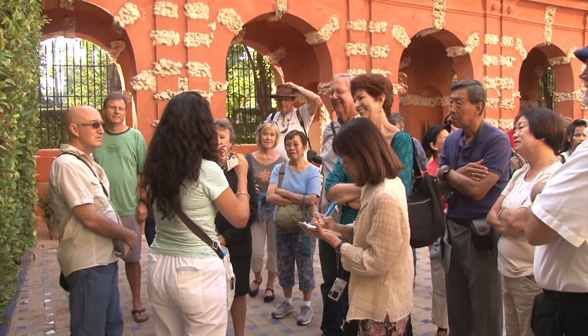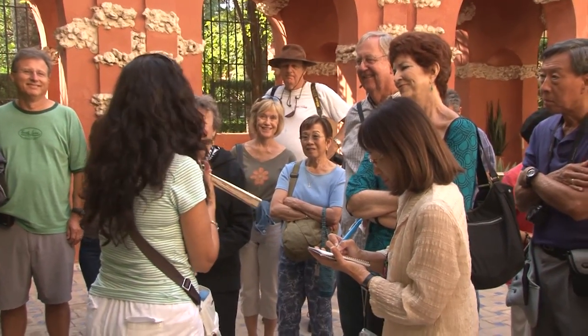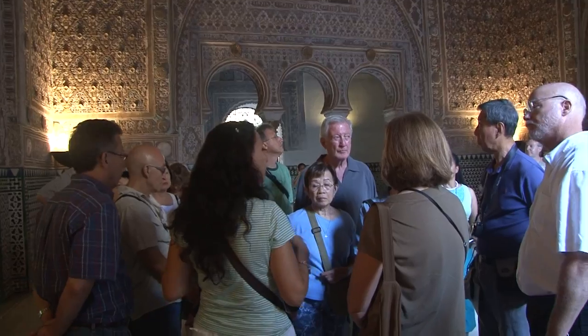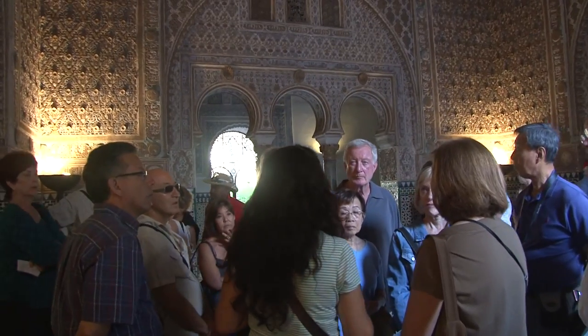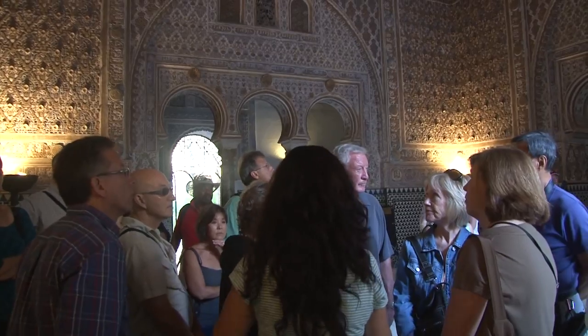We walked through the Alcazar with a local guide, which is always a great way to learn more about a place. You don't have to go fumbling for books or walking through without understanding what you're looking at. Let's listen in for a minute.